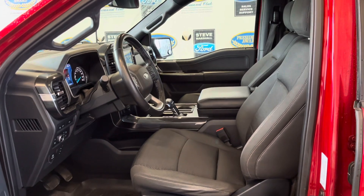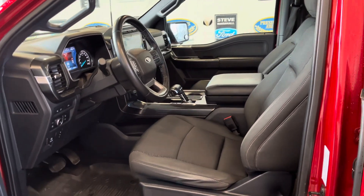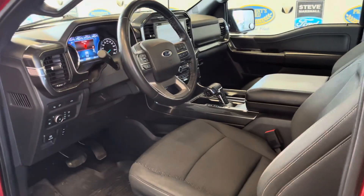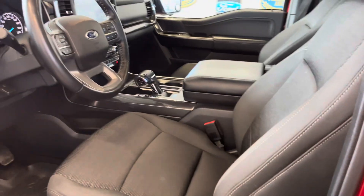That takes the total torque up to 570, so short of an electric Lightning, it's the most torquey F-150 you can buy. It's a 302 package, so it's a high-end XLT with regular power options.